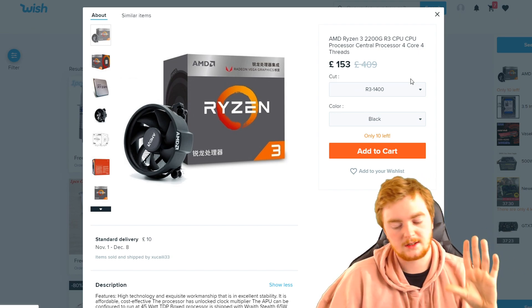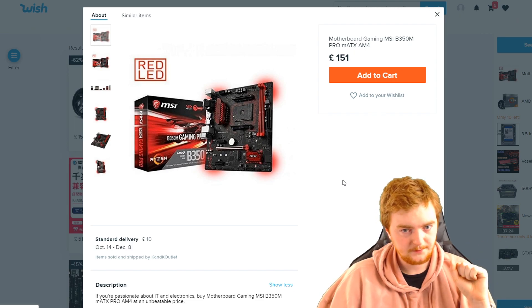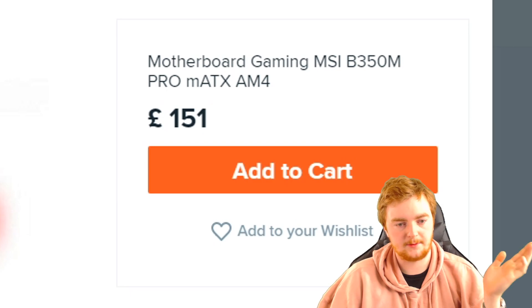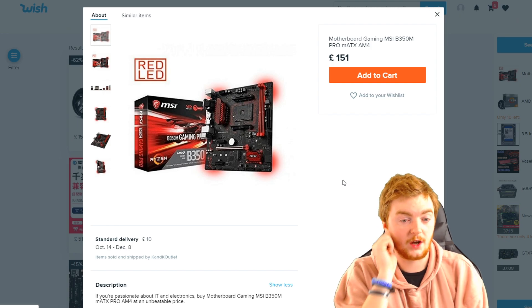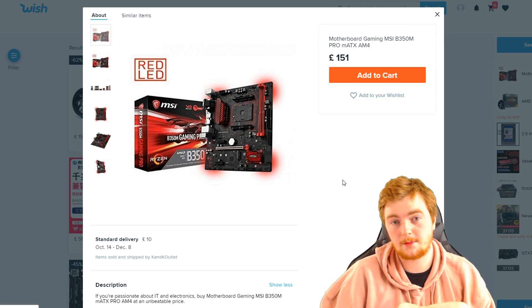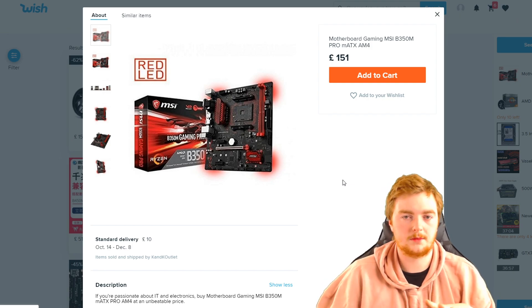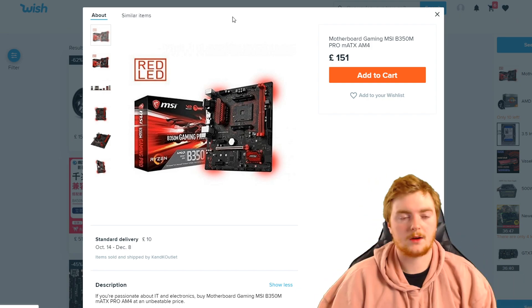We need a motherboard that fits, so the one I located is an MSI B350M Pro MATX AM4 motherboard. Apparently this should be suitable for that CPU. At least MSI is a brand I've heard of. It's £151, which I think is probably a little on the expensive side. I have tried to not look any of these up - I don't want to Google the prices and find out you can just buy this on eBay for like 50 quid. We're just going to go with this.